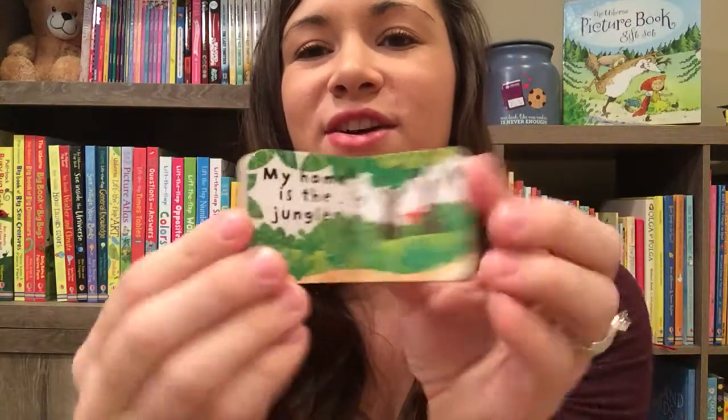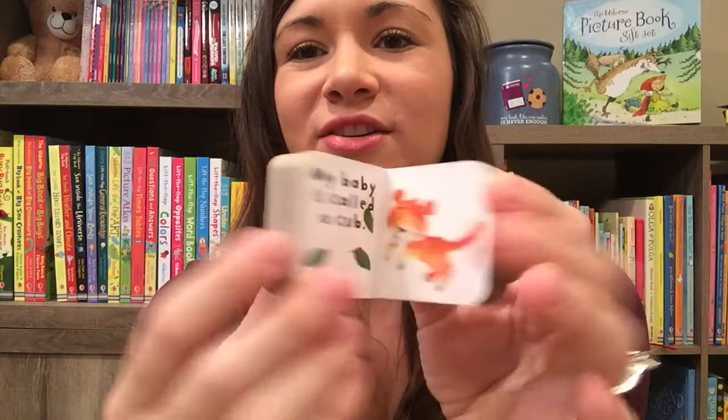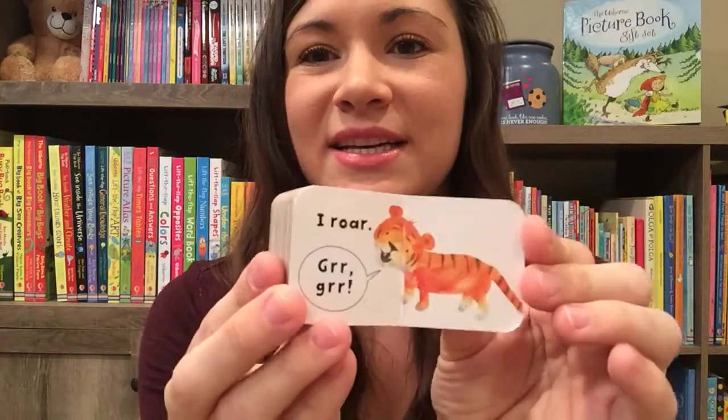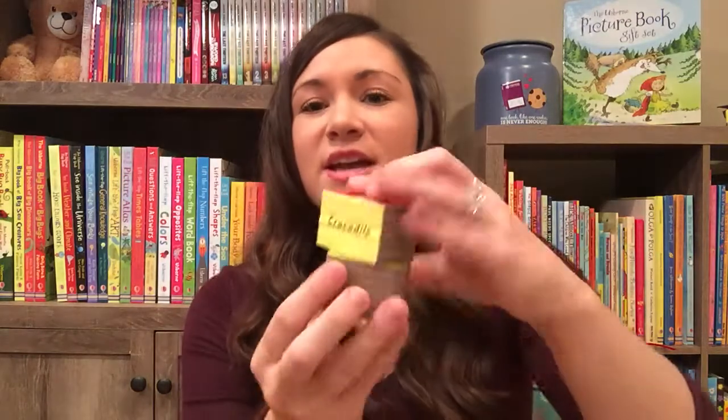So it's a tiger. It says: I am a tiger. My home is a jungle. My baby is called a cub. I eat meat and I roar. Each one has little facts about each animal. These are a blast — you could even stack them up and use them as blocks. They are wonderful.